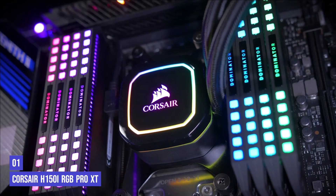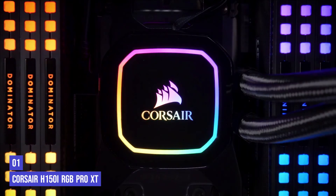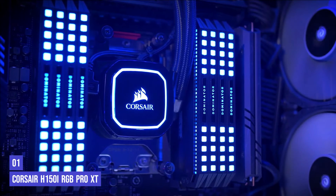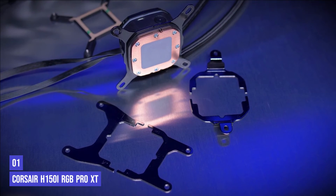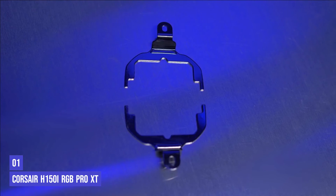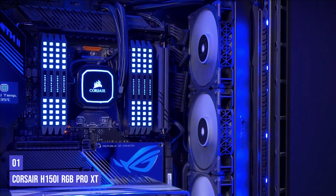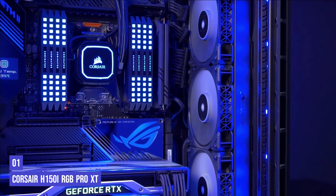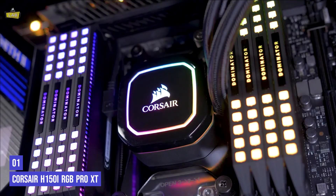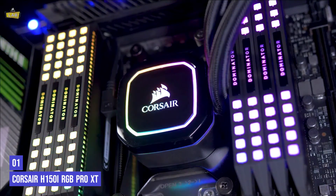Finally, our top product is the Corsair H150i RGB Pro XT. Corsair has always been one of the go-to brands when it comes to computer parts, especially cooling fans. The H150i RGB Pro XT is the perfect cooler for Ryzen 5 5600X CPUs for many reasons. It's an AIO or all-in-one cooler with superb RGB, but most importantly, it offers incredible cooling performance — a must for high-performing Ryzen 5 5600X CPUs. It's a stylish and cooling-efficient all-in-one cooler.